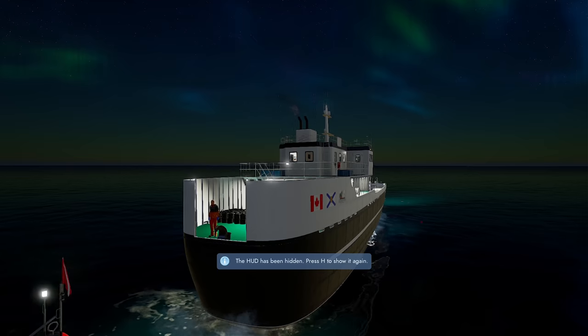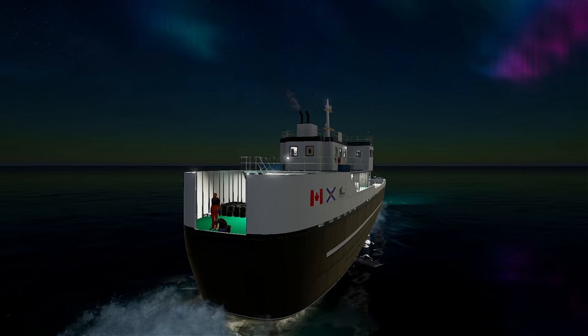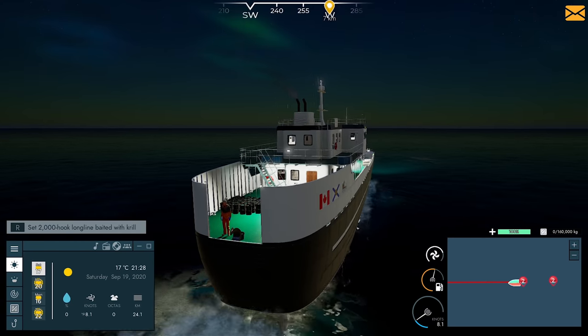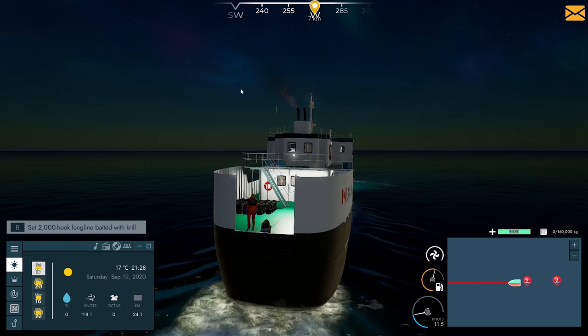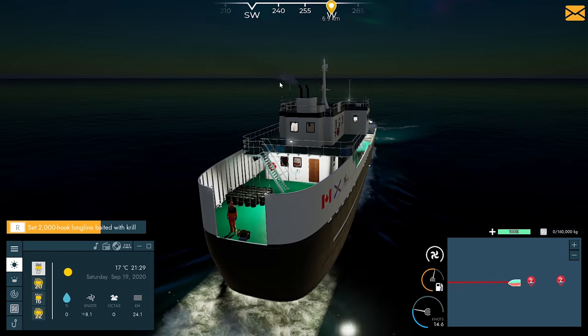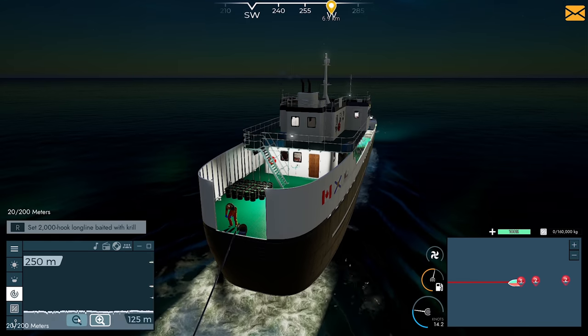I might grab a bit of a screenshot here because this is actually a beautiful view. I think it's called the Borealis Morales or something — I don't know, it's a weird name, but it looks beautiful. That's something I want to go and see in person.